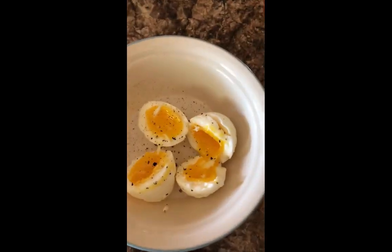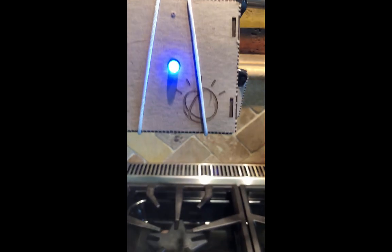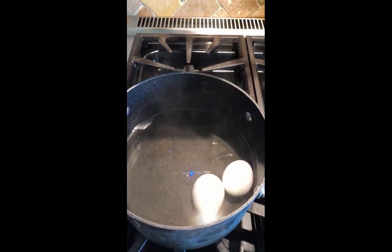How about that for soft-boiled eggs? Do you get a better egg than that? Pretty handy. AI, Raspberry Pi, doing something useful like helping me cook. Thanks for watching.